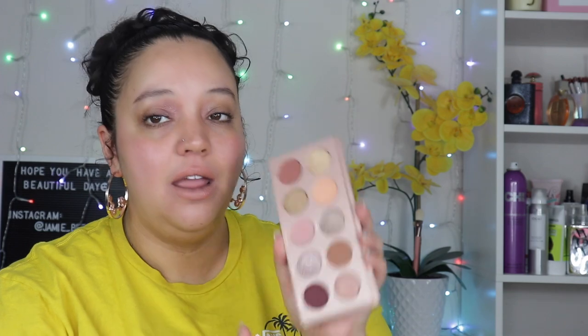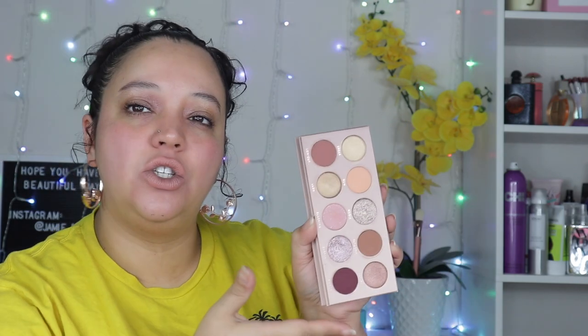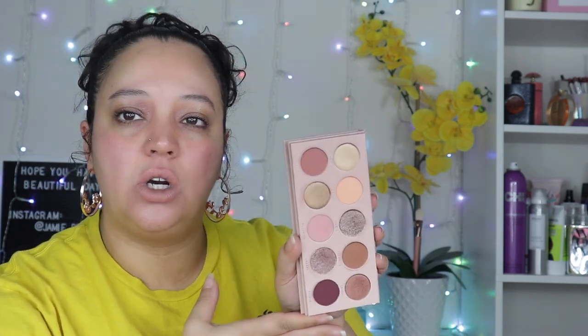My current favorite from them is the Nudie Too — she is stunning. She is a natural girl's dream: there's everything in here from peachy to pinky to maroon, some warm gold, some cool-tone gold. There's just so much going on with such a neutral color story. I absolutely love this and it's definitely more versatile and travel friendly than the first Nudie palette.